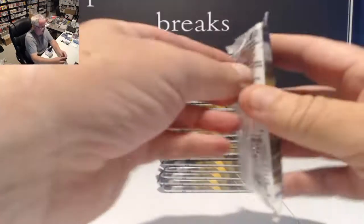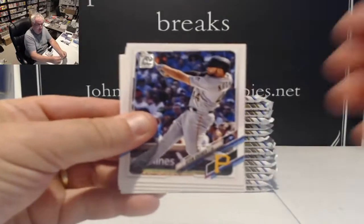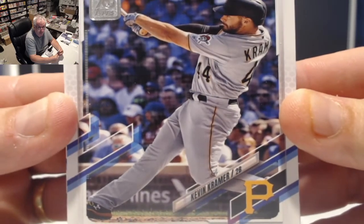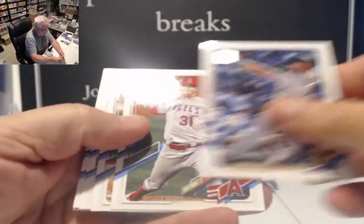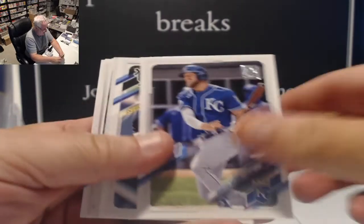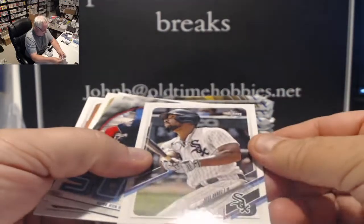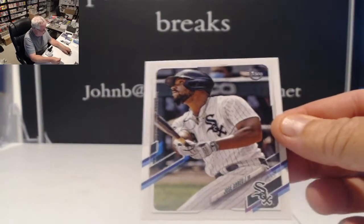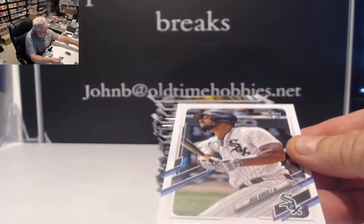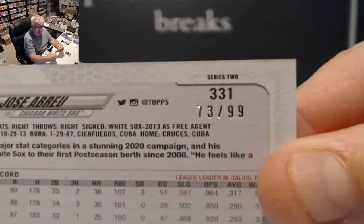There we go. Let's see what we get. This is Series 2. We only did one case of this. So many guys have changed teams in the last week. Not too bad. First pack has a Jose Abreu vintage card in it, on the old paper stock. And this one is number 73 of 99.